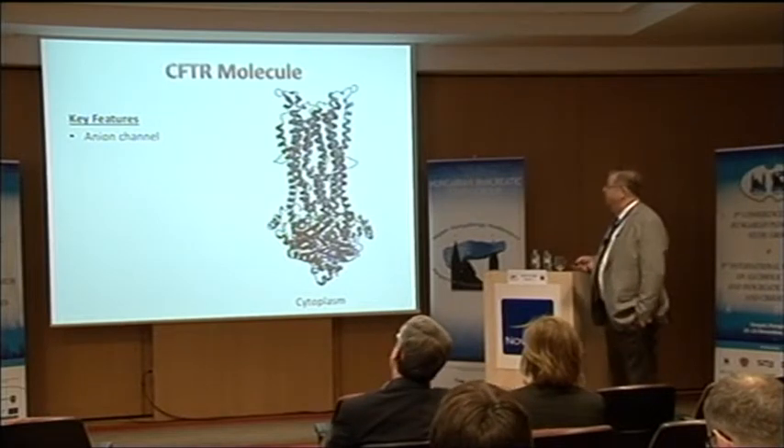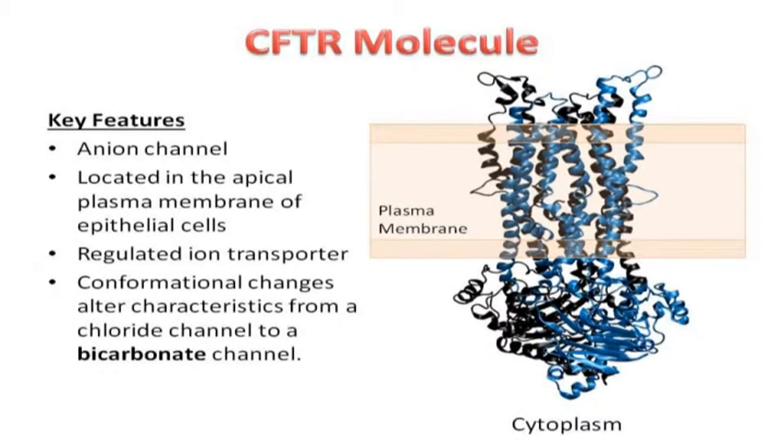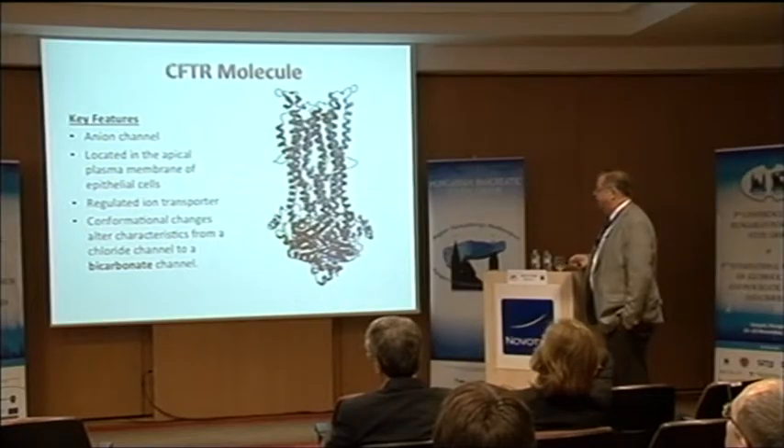This is what the CFTR channel looks like — an anion channel located on the apical membrane. It's a regulated ion transporter. When people measured the relative permeability of CFTR between chloride and bicarbonate, different labs got 5-to-1, 2-to-1, 3-to-1 — no consistent answer. What that told us is that it was actually regulated, not fixed, and therefore there had to be a regulatory mechanism. We thought conformational changes were important.